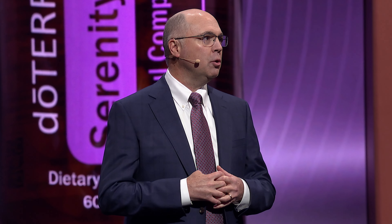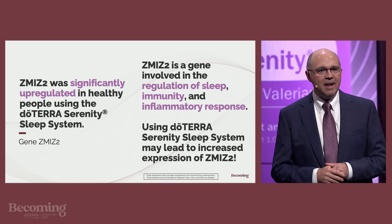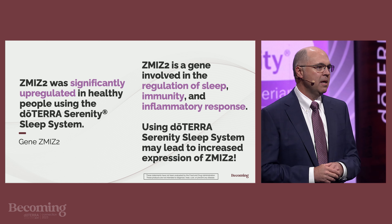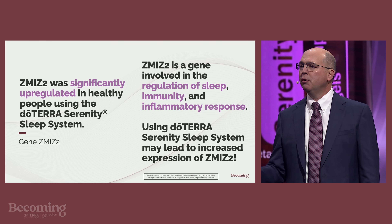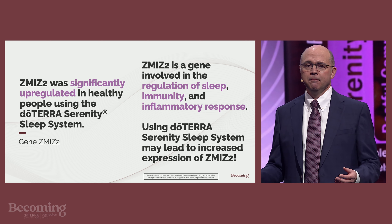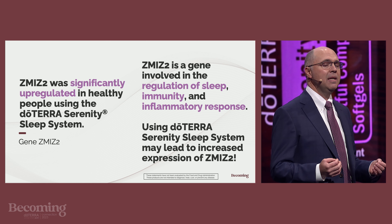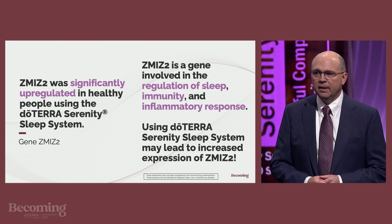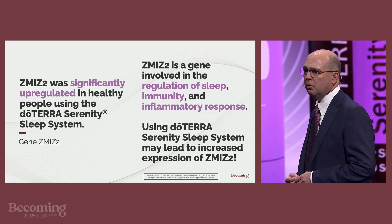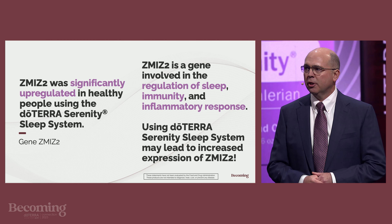The last gene I'm going to share with you, I affectionately call ZMIZ2, Z-M-I-Z-2. ZMIZ2 is a gene involved in regulating the STAT family of signaling transcription factors. The STAT family is one of the most important signaling pathways in the human body, involved in immunity, inflammatory response, and sleep. ZMIZ2 has also been associated with circadian rhythms and, in particular, the ease of waking up after sleep. ZMIZ2 was significantly upregulated in healthy subjects using the doTERRA Serenity sleep system.